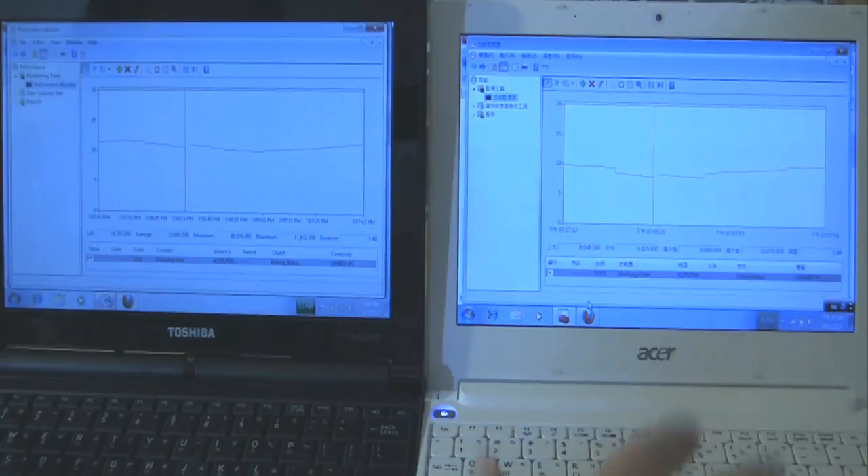That's been a quick look at the power consumption of the AMD Ontario C50 versus the Intel Atom N550.